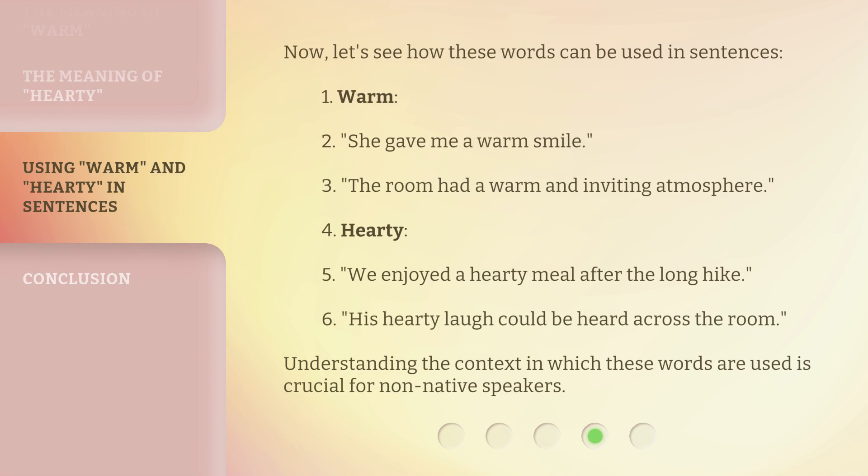Now, let's see how these words can be used in sentences. Warm: 'She gave me a warm smile.' 'The room had a warm and inviting atmosphere.' Hearty: 'We enjoyed a hearty meal after the long hike.' 'His hearty laugh could be heard across the room.'